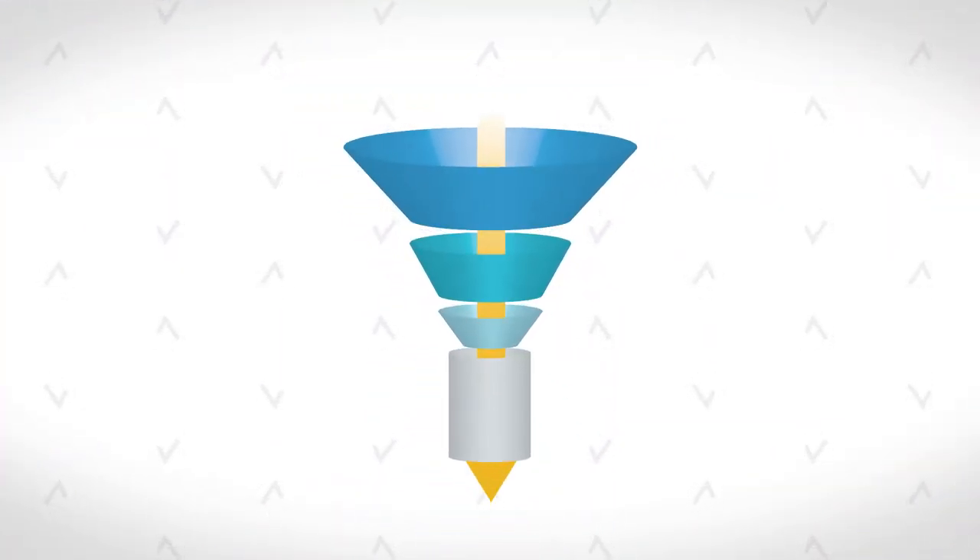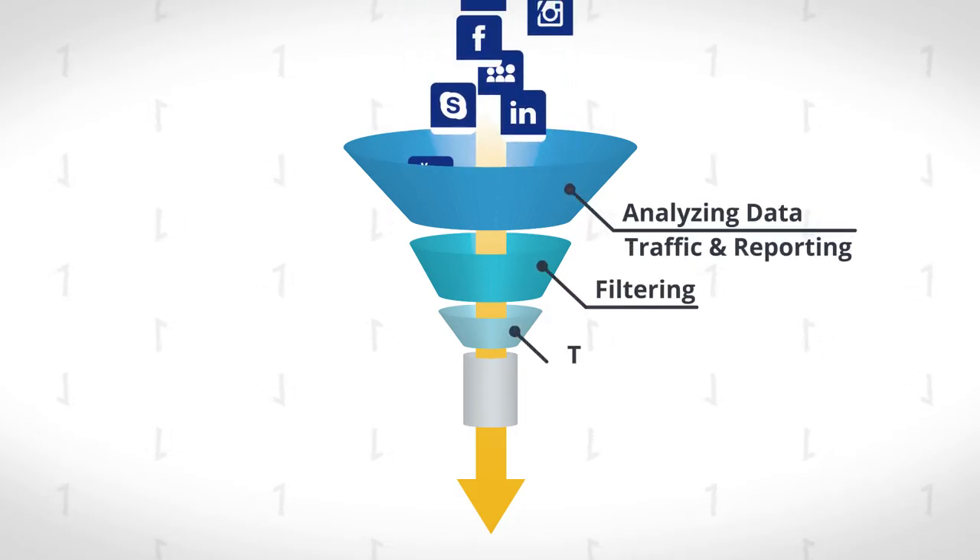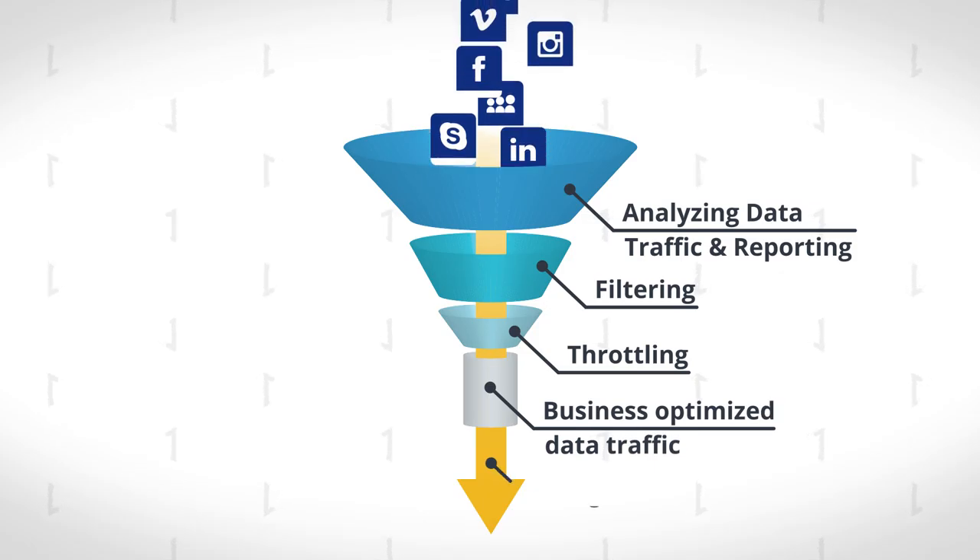That's why we created Secure Bandwidth Manager by Cyberreef. Secure Bandwidth Manager is a patent-pending, easy-to-deploy solution that puts you squarely in control.